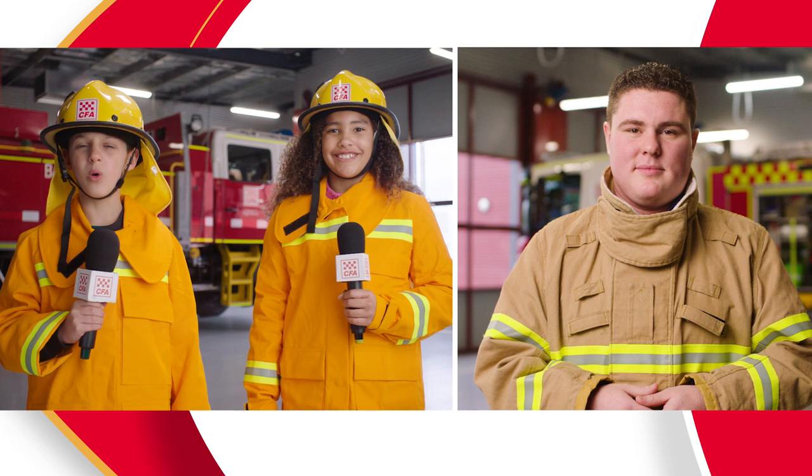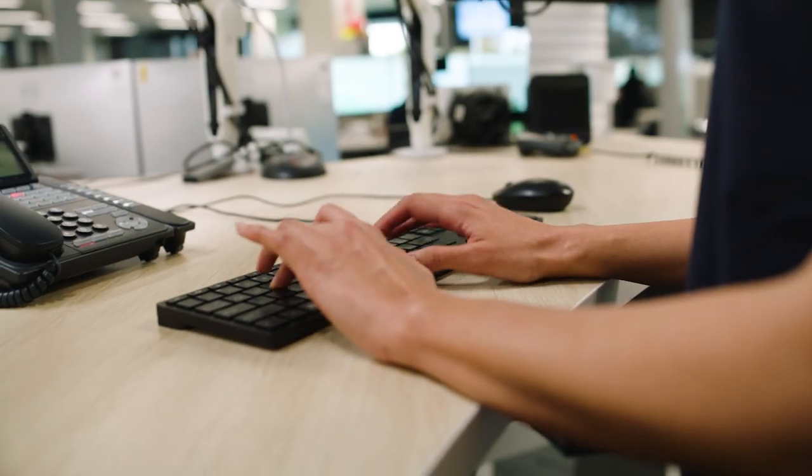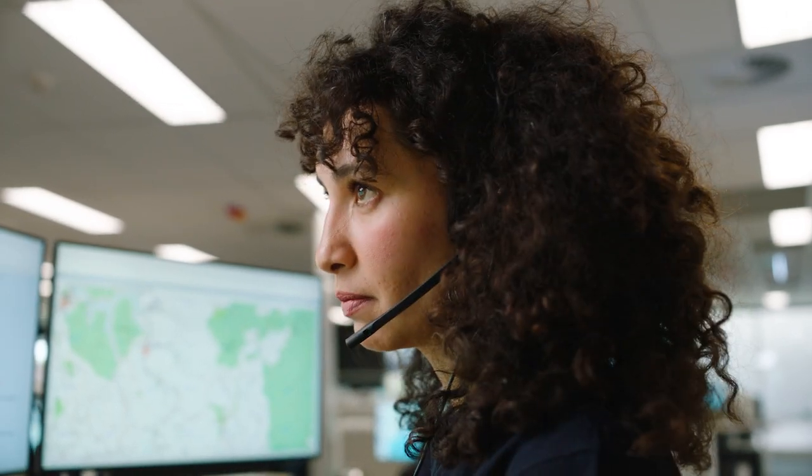What's step four? Step four is call triple zero. If you don't have a phone, ask a neighbour to help. The triple zero operator will ask you some questions so speak clearly and don't hang up until they tell you to. Remember, wait for the firefighters so they know you're safe and you can answer any of their questions.